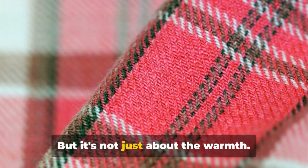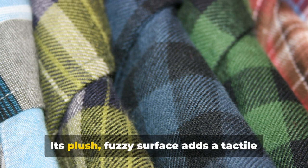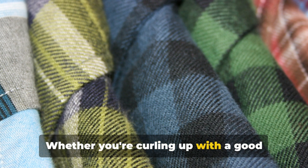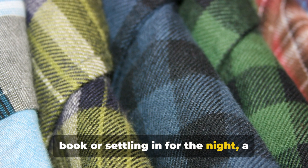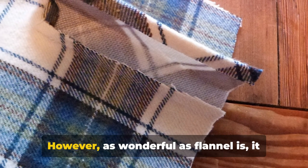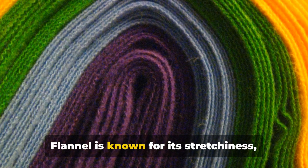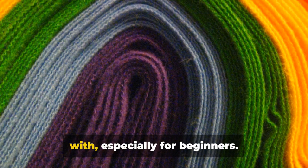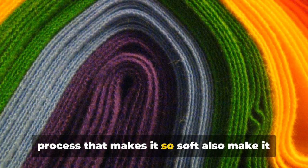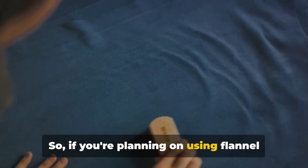This brushing process, known as napping, makes flannel incredibly cozy and warm, perfect for quilts you'll be using in the colder months. Flannel also brings a textural richness to your quilts — its plush, fuzzy surface adds a tactile dimension that's simply irresistible. However, flannel does come with its own set of challenges. It's known for its stretchiness, which can make it a bit tricky to work with, especially for beginners. The fabric's loose weave and brushing process make it prone to stretching out of shape.